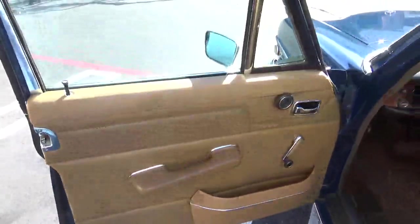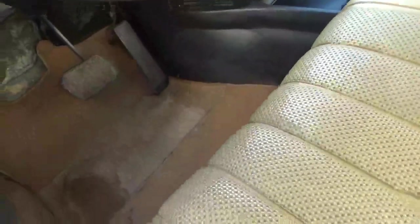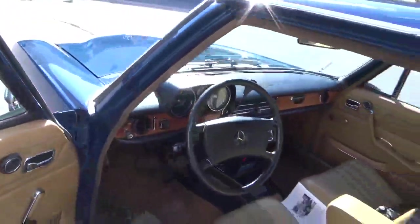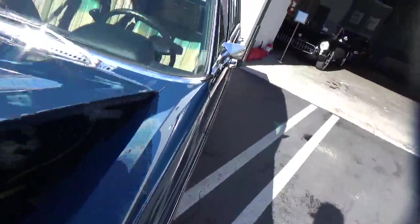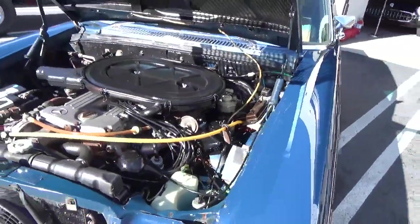Door panels are good. Seats are good. It's equipped with air and it blows, but the compressor turns and does not blow cold, so who's to know on that. Looks like an original air-conditioning system.